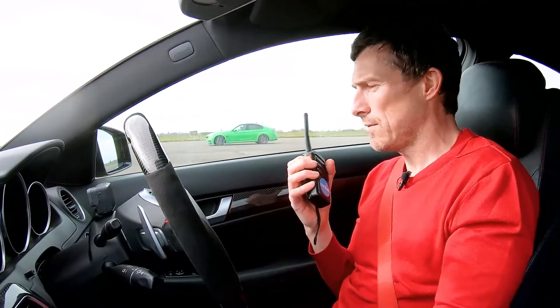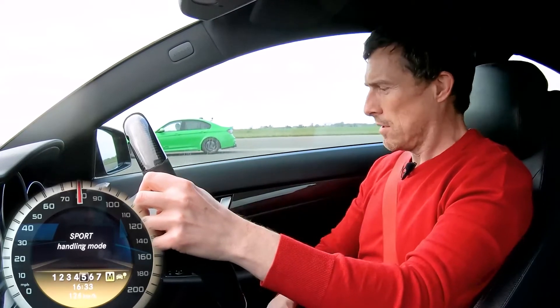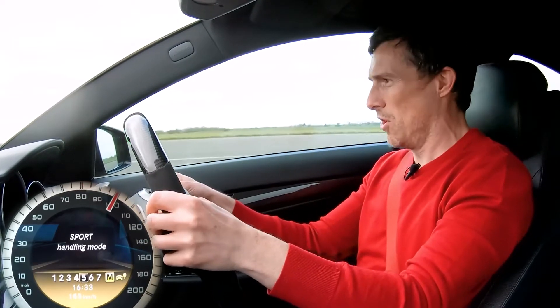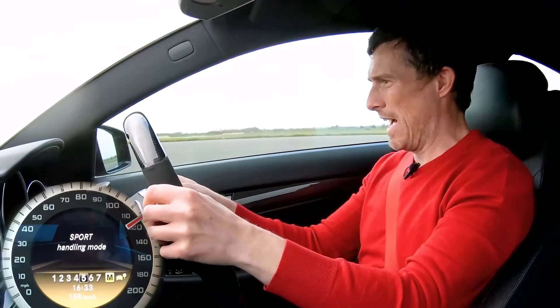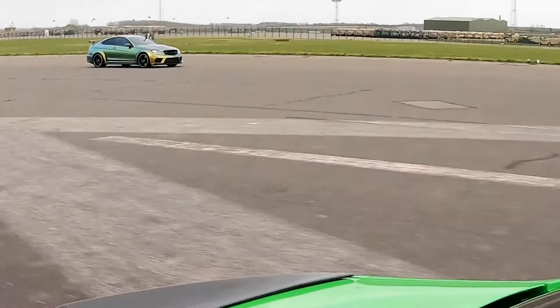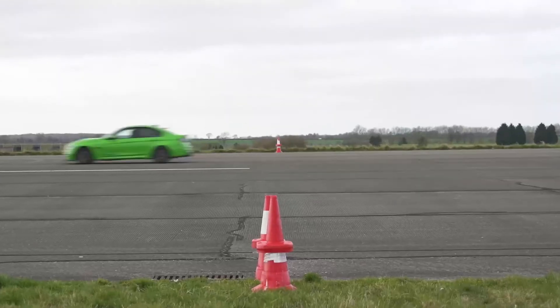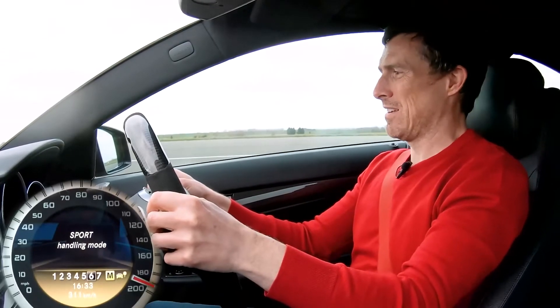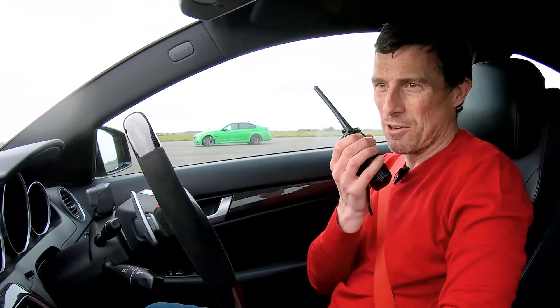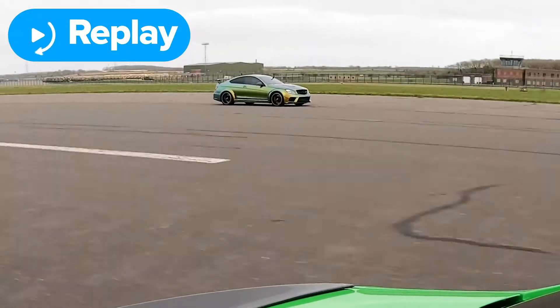Now we're going to do a rolling race from 70 miles an hour in fifth gear. Three, two, one, go. Check the torque — turbo torque. It's pulling on me now, and now I'm starting to pull it back in. Can I beat it before the mile? Nah, he got me. That one played to your advantage — turbochargers have more low-down torque compared to superchargers. You won that. Yeah, I'm surprised. If I'm building my revs, I'll have you, but otherwise you can just ride that wave of torque.